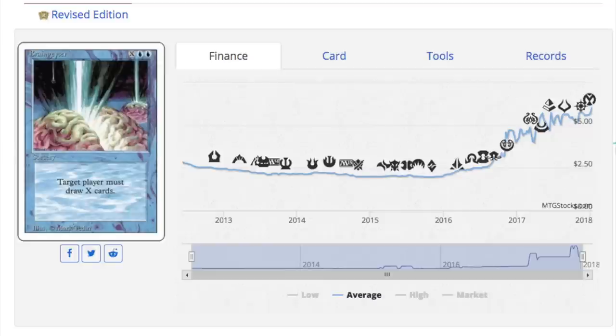The print run difference between Revised and Unlimited is huge — way more Revised cards exist than Unlimited. I think it's like 10-to-1, maybe 5-to-1 or 15-to-1. I read it in Inquest Magazine a while back. There are so many more Revised cards than Unlimited, and Unlimited cards have already started going up in price. Revised is still kind of mediocre, but it could go up — there are some good Reserve List cards in Revised.